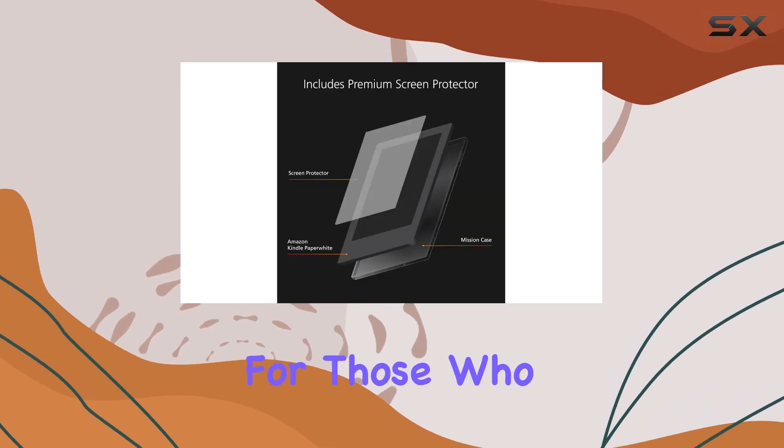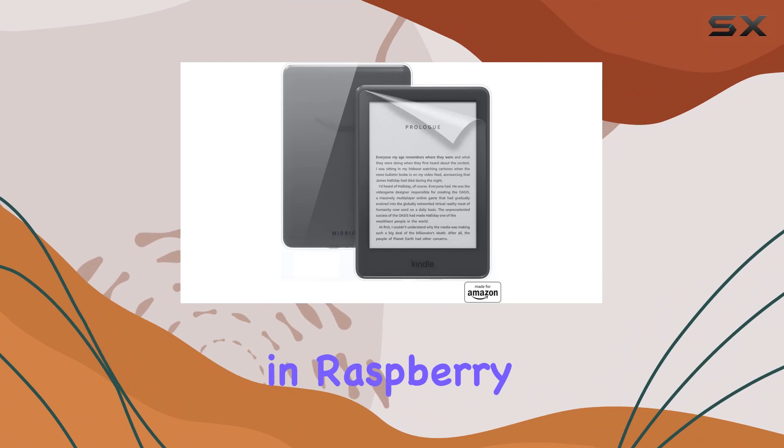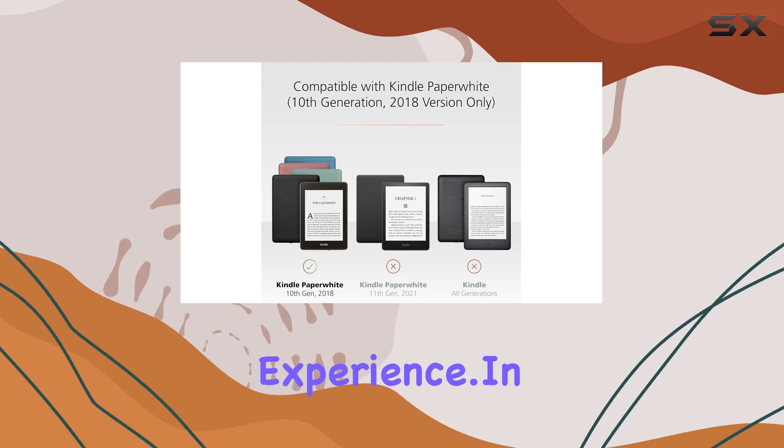I appreciate the attention to detail in including this extra layer of protection. For those who like a bit of color, there are additional cases available in raspberry and blue, though they're sold separately — a nice touch for those who want to personalize their Kindle experience.